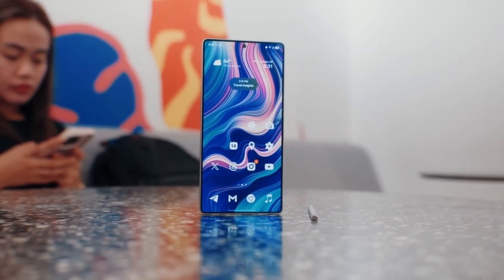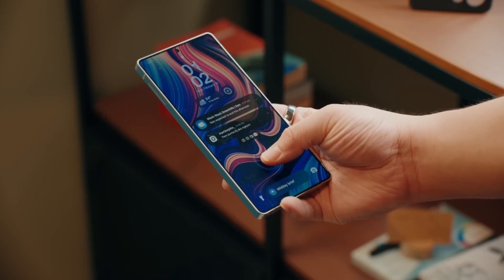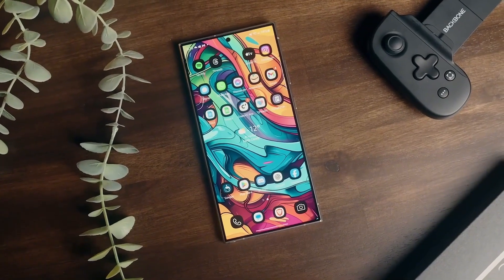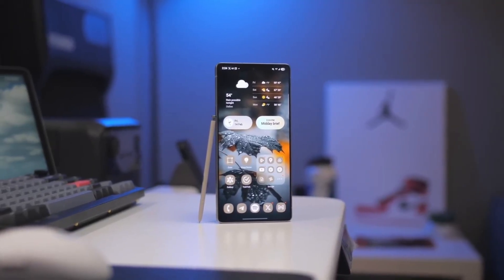Last but not least, the gallery app's photo editor got two game-changing upgrades. Background blur transitions are now silky smooth, and you can instantly compare your edited photo with the original by pressing and holding the image — no more fiddling with undo buttons.